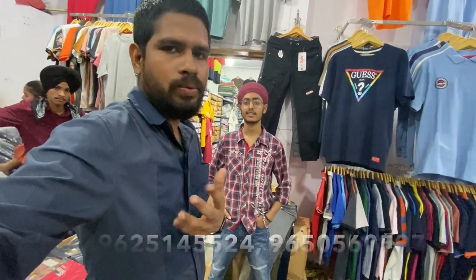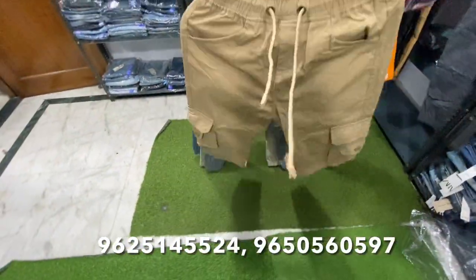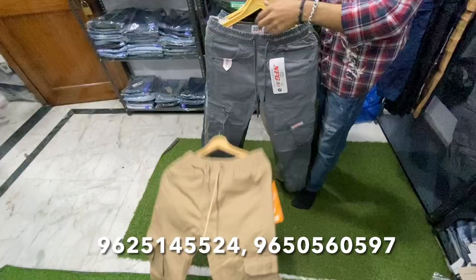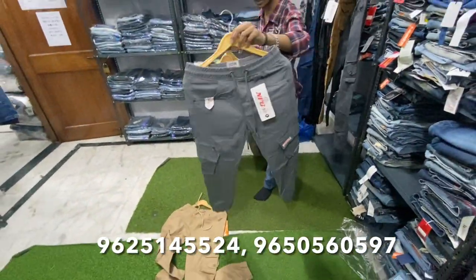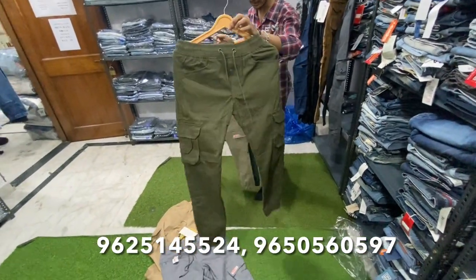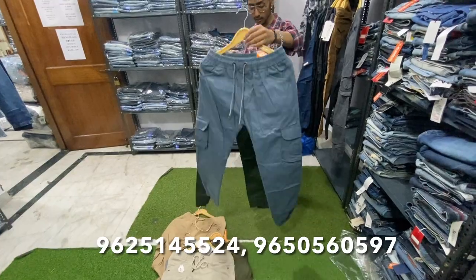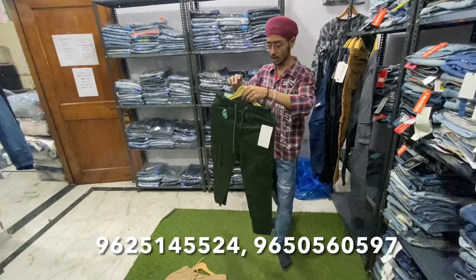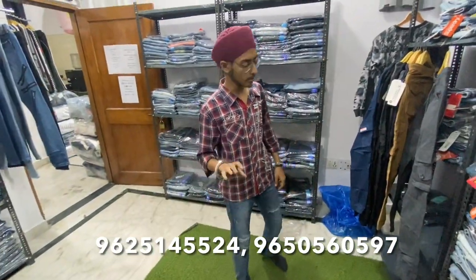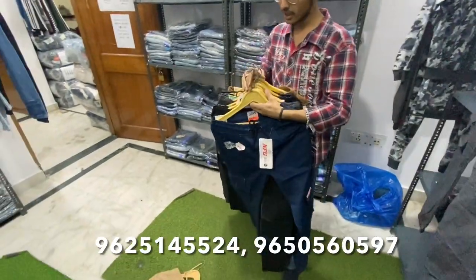People who want to deal with the cargo will be able to deal through the video. Now I will show you the product. We will get all the designs — the color is guaranteed. We will see all the designs, all the tags, and all sizes from 28, 30, 32, 34, and 36.